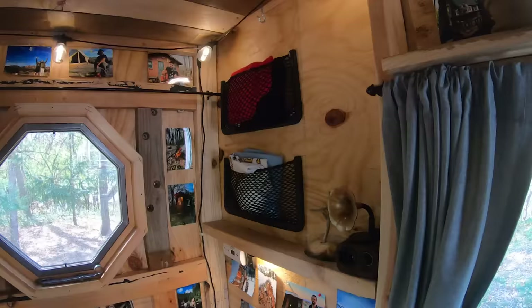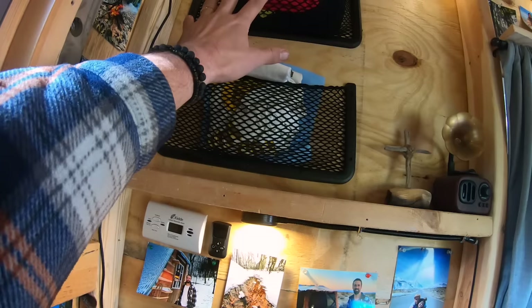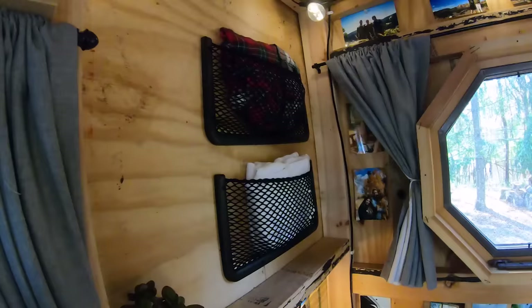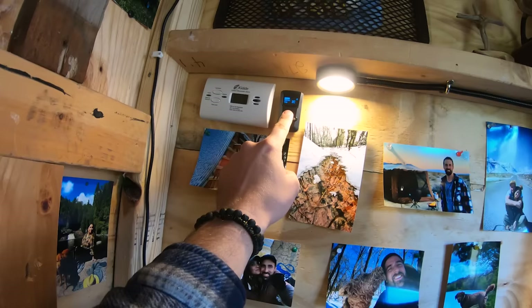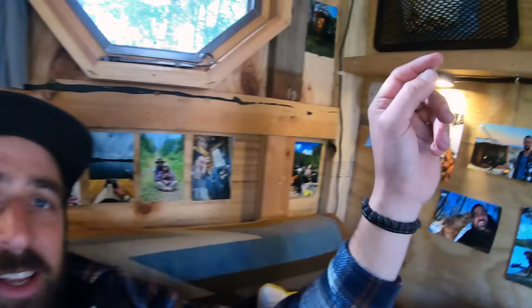We needed storage for clothes and other items, and I wanted something lightweight, so I found these net baskets that screw right onto the walls. We have them on either side of the cabin — great for clothes, your phone, or other things. We also have our carbon monoxide detector up here, and a remote control for the diesel heater, so we can turn it up, down, or off right from inside the cabin.